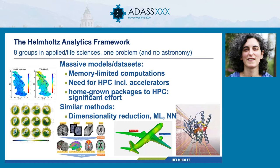I'll say a couple of words on this group of completely heterogeneous fields of science. It's a Helmholtz Analytics Framework — basically eight institutes within the Helmholtz Association, which is the largest research organization in Germany. They come from different fields in applied and life sciences, and they all realized they have one very common and very massive problem: they have very massive data sets, very massive models, and they all need high-performance computing and supercomputers to do their science. They are all putting significant effort into porting their specialized or homegrown packages to HPC applications.